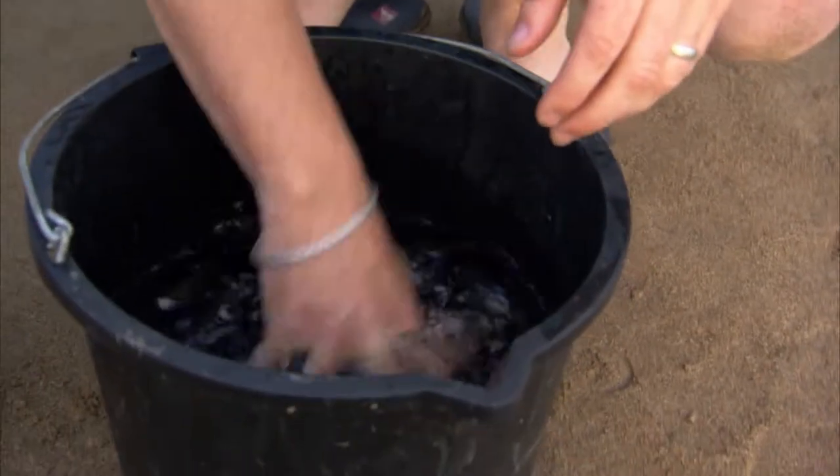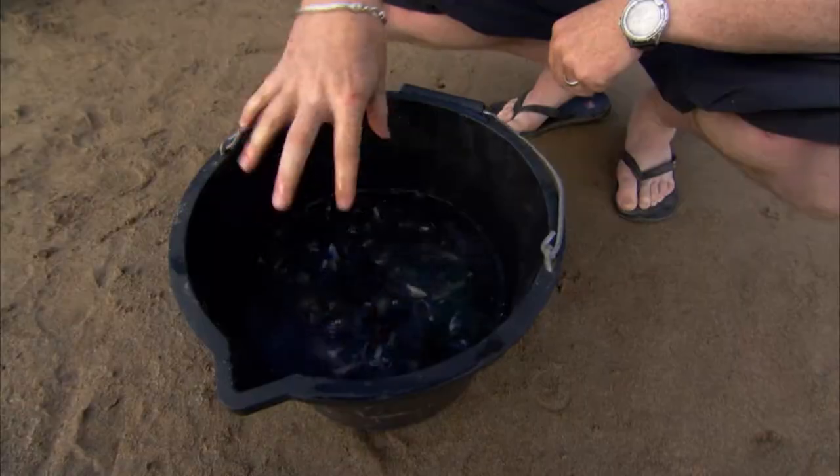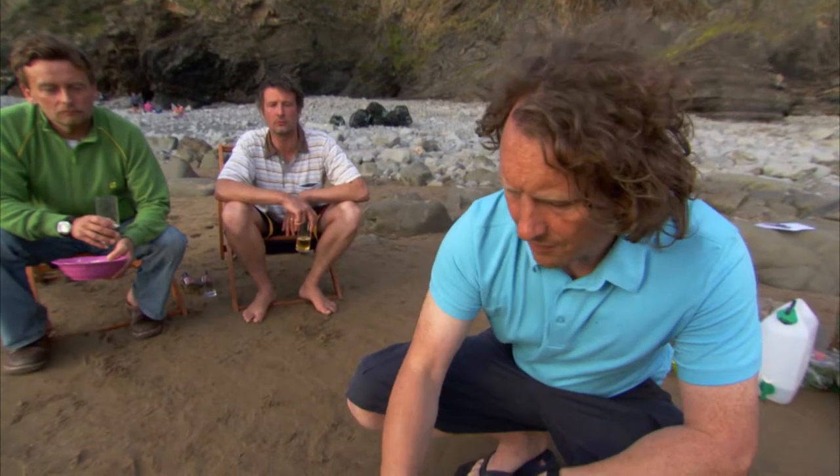But be careful — floating mussels may be dead and can give you food poisoning if you eat them. Give them a good stir just to make sure none of them are floating. If any of them float like that one, it means they're no good — throw them away.